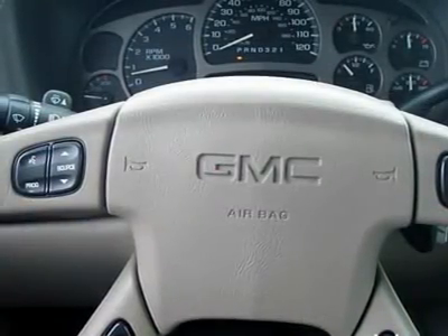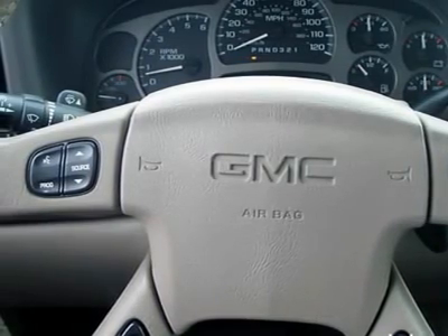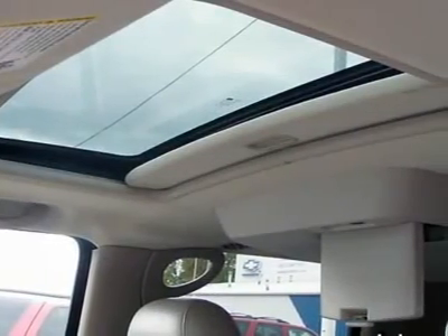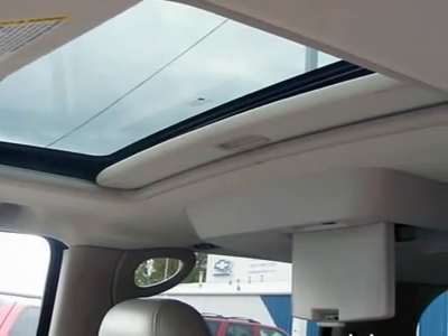Driver vanity mirror, passenger vanity mirror, driver illuminated vanity mirror, passenger illuminated visor mirror, interior cargo shade, driver airbag, passenger airbag, passenger airbag on-off switch, side airbag, daytime running lights.